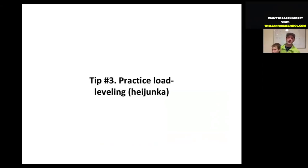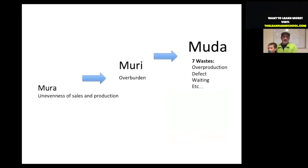My third tip is practicing heijunka, which means load leveling. Three Japanese terms come into play here. Number one is Mura — the unevenness of sales and production — for example, overworking yourself in July and August and burning out so you don't have energy for fall or winter production. On a weekly basis, an example would be stacking everything up at the end of the week to get ready for Saturday markets and Friday CSA pickups, so you're totally worn out by the time Saturday market comes around.